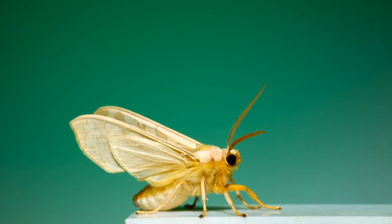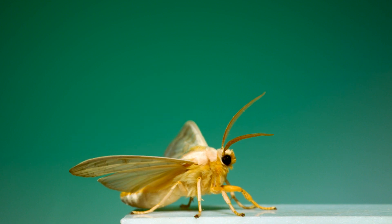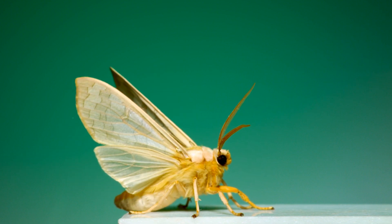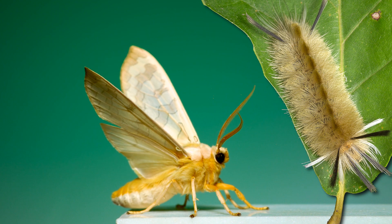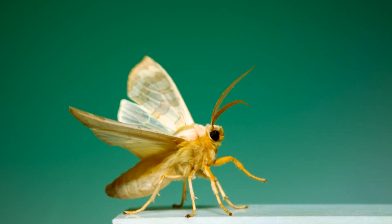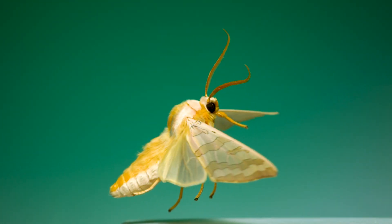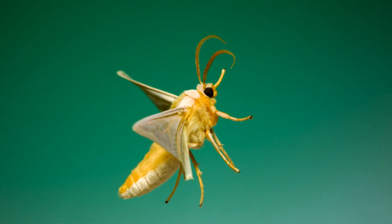Here's a third tiger moth species, a banded tussock moth. The adult is pretty understated in appearance, but the caterpillar takes a different approach, being covered in spiky tufts of predator-deterring hairs. When this one lifts off, you can see the subtle coloration pattern distinguishing this species — a turquoise stripe running down its back between its wings.